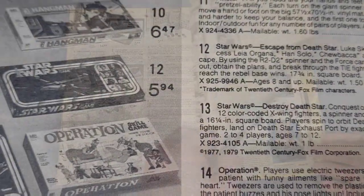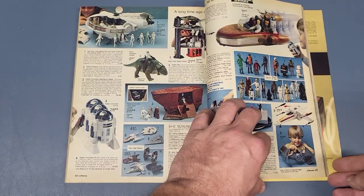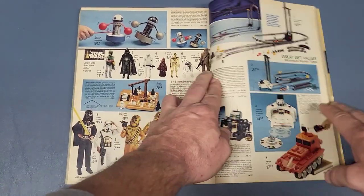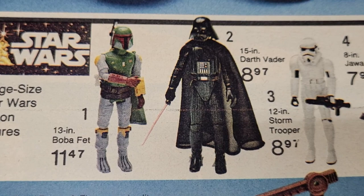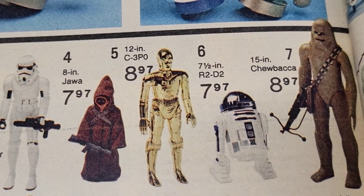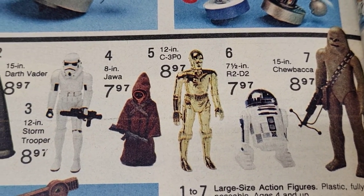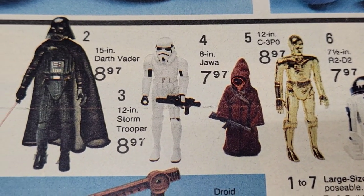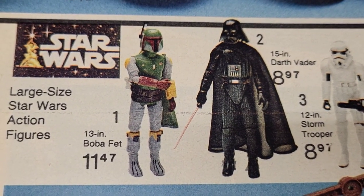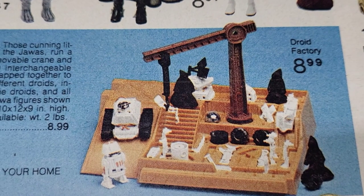We got pages 484 and 485 — that's the ones we started with. Page 496 has some more 12-inch figures, so they still do have all those. They've got Boba Fett now, plus a Jawa, Darth Vader, Stormtrooper, C-3PO, R2-D2, and Chewbacca. They're all about $7.97 to $8.97 except Boba Fett — he's $11.47, I guess because he was new. They also have the Jawa Droid Factory at only $8.99.